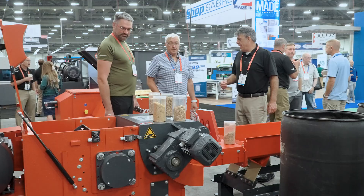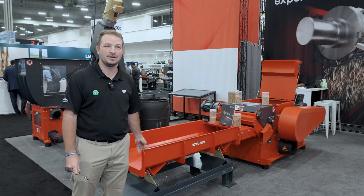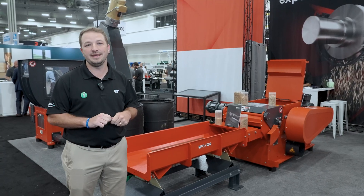Now we step over to our Tiger 600. We're showcasing our vibrating conveyor, as this is good for long scrap from your rip saw or any of your long scrap that you might find in your production.